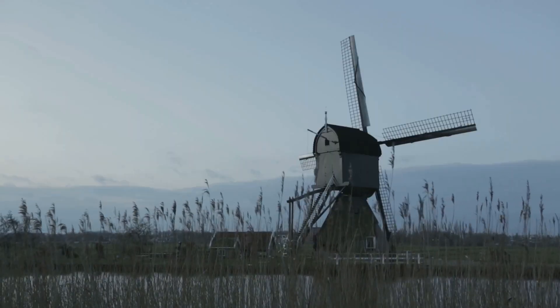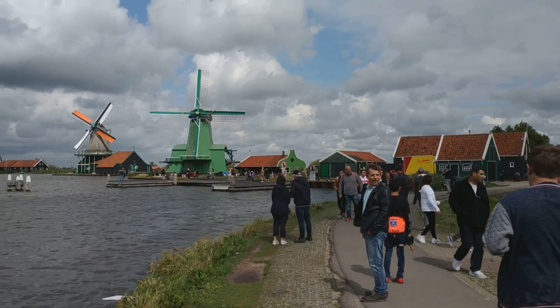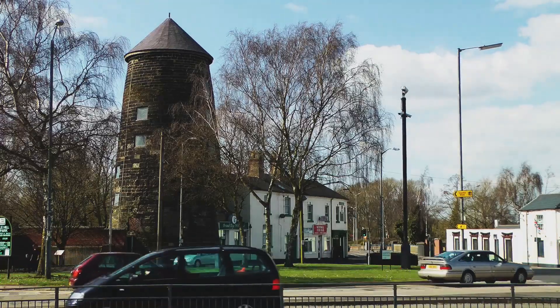They are not relics of the past, but a testament to Dutch ingenuity and their ongoing battle with water. Today, Kinderdijk is not just a historical site but a living testament to Dutch heritage, where the past and present intertwine.